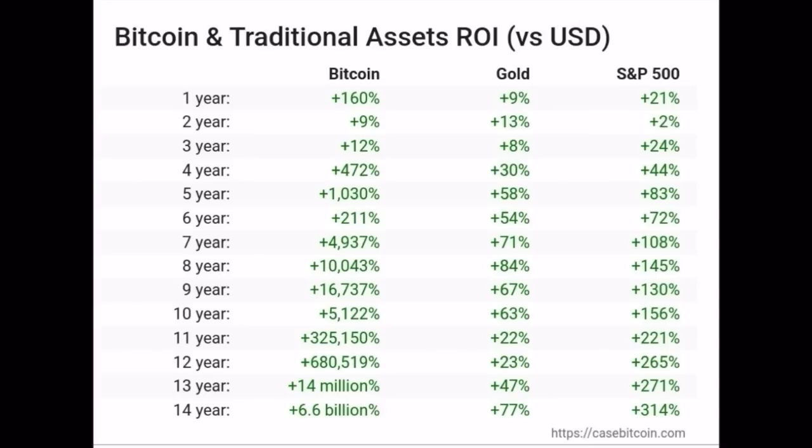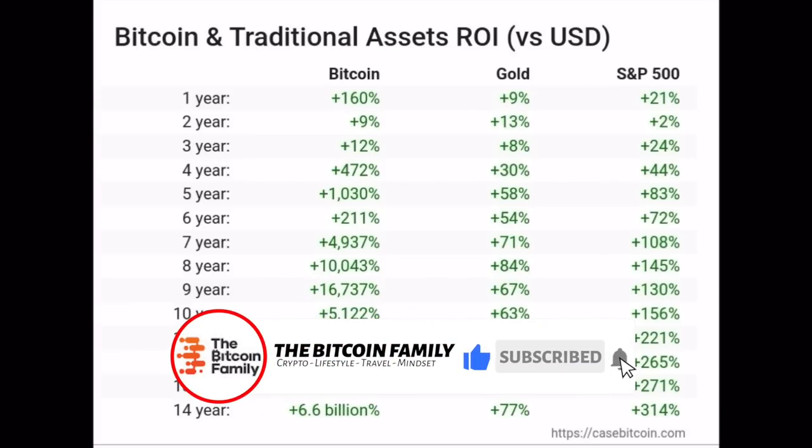Six years: 2,000%. Eight years: 10,000% against 80% or 140%. Eleven years: 325,000% against 22% or 200%. Yes, Bitcoin is the best performing asset of the last decade — very important to notice.